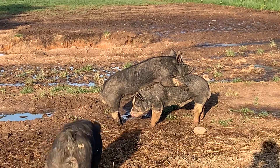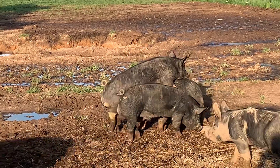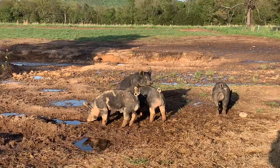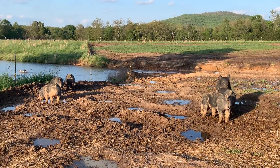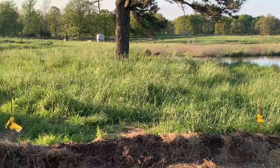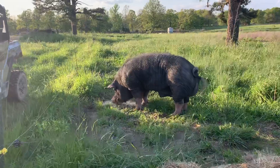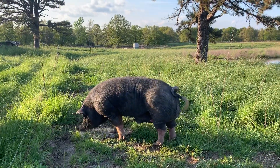This guy you probably don't want to buy — he's kind of backwards. I'm doing afternoon chores and I thought I'd take a video of some of my boars.